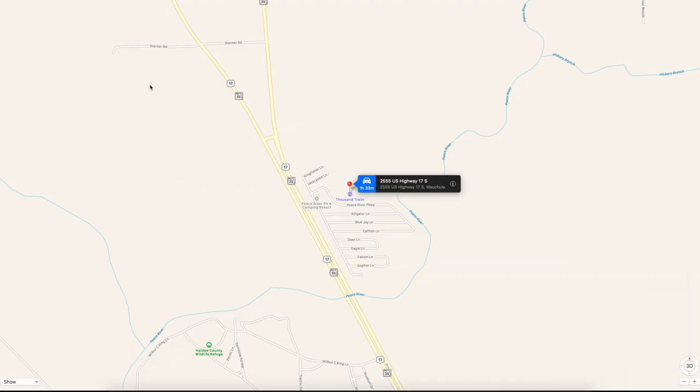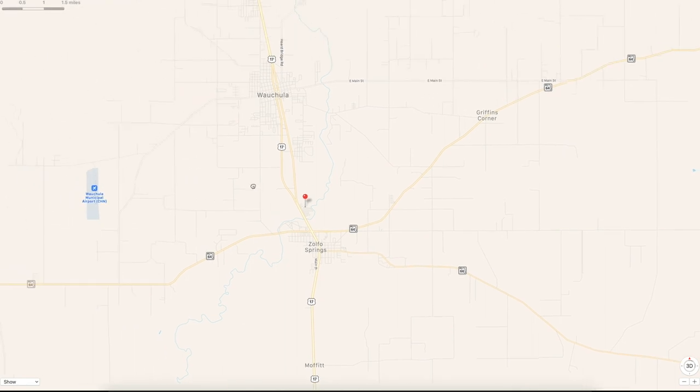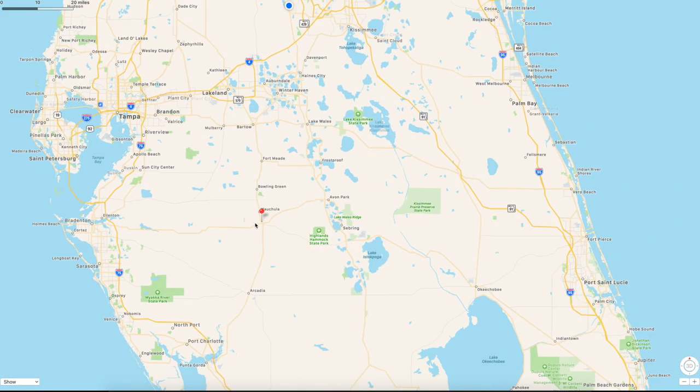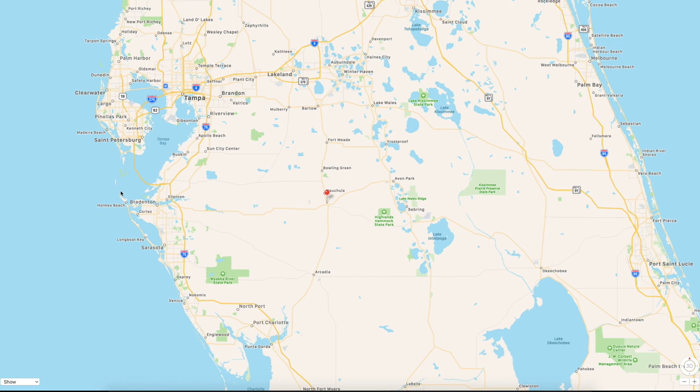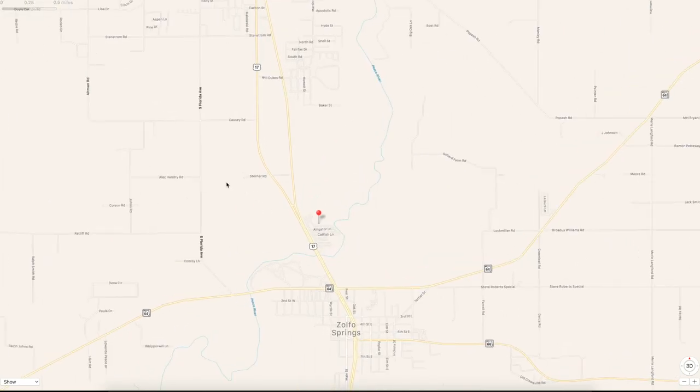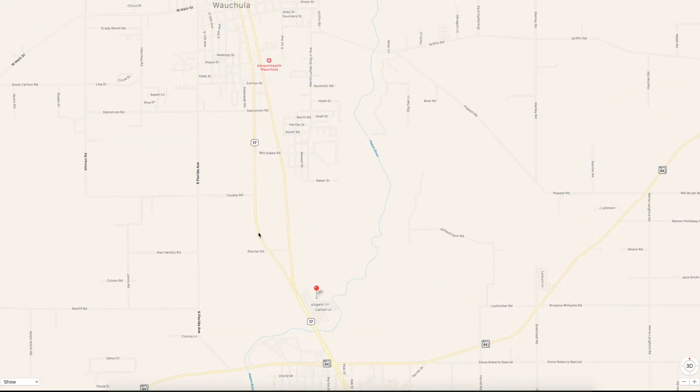If we zoom out, the resort is right off of US Highway 17 South, just south of Wauchula and just north of Zolfo Springs. Zooming out further, you can see Zolfo Springs and Wauchula with the park sitting right in the middle along the Peace River. You're really close to Bradenton, Ellenton, and St. Petersburg — only about an hour away.